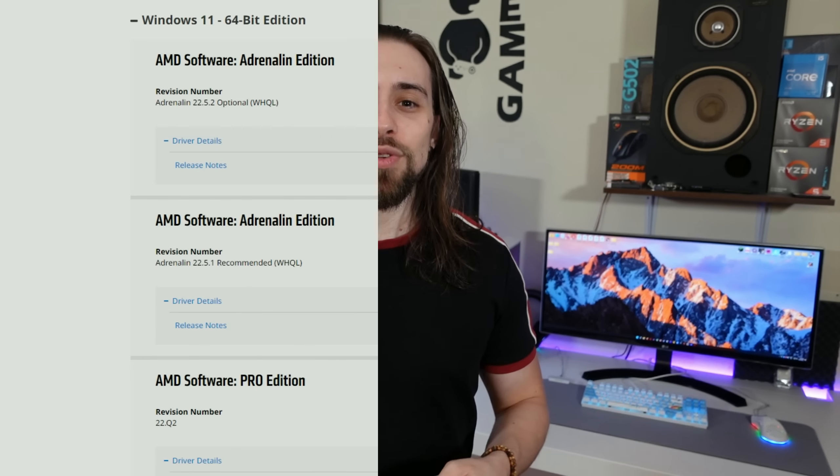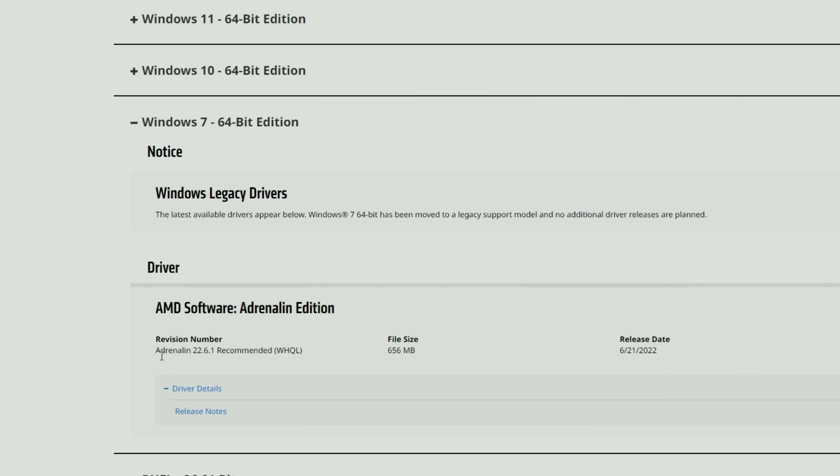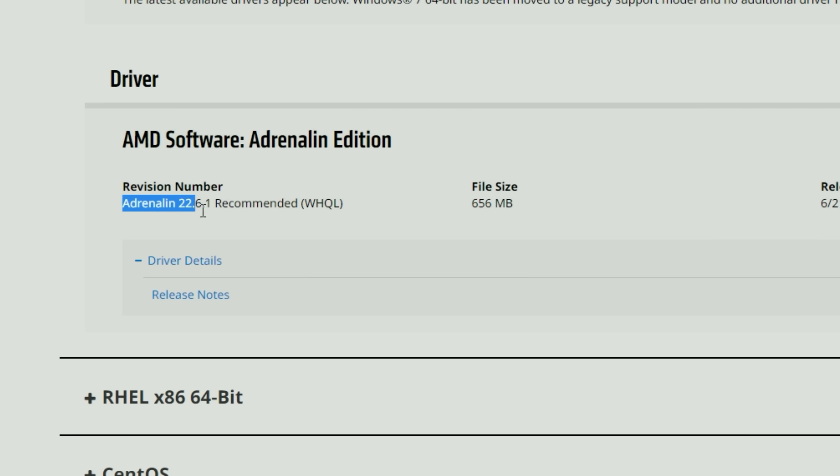However, for Polaris, Vega, and Navi cards — the RX 400, 500, 5000, Vega, and 6000 series — as soon as we go to those cards, we only have these drivers for Windows 7 64-bit. If you go to Windows 10 or Windows 11, you can't find these drivers. They are only presented for Windows 7 64-bit, which is strange.